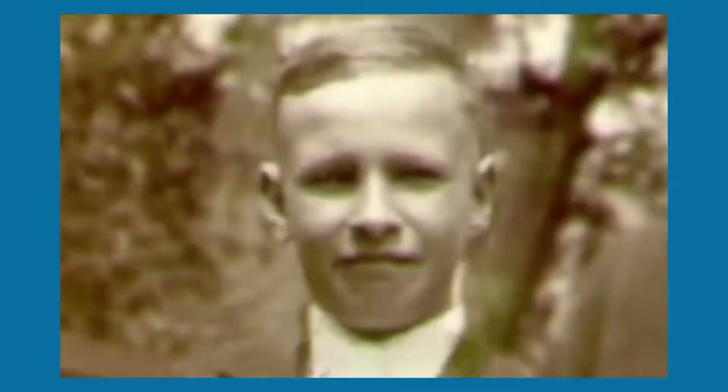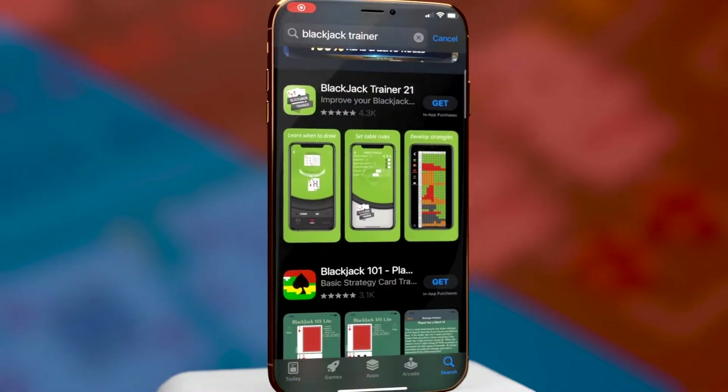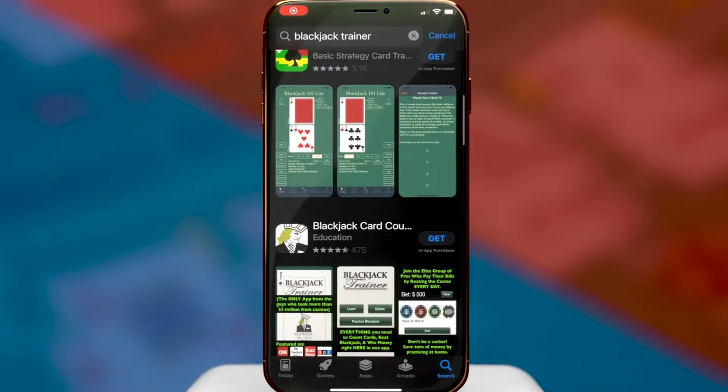I started learning Blackjack basic strategy when I was 18 years old, which was many, many years ago. And I drilled every one of the 280 plus decisions in my head by quizzing myself with flashcards and by filling out blank strategy charts that I printed out from Excel. And nowadays you have a whole slew of apps that you can install on iOS and Android that you can use to quiz yourself.